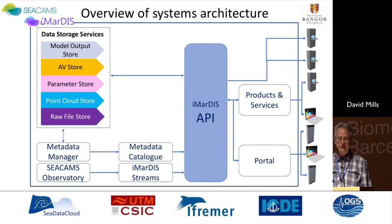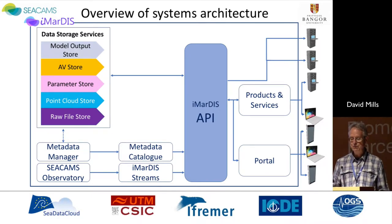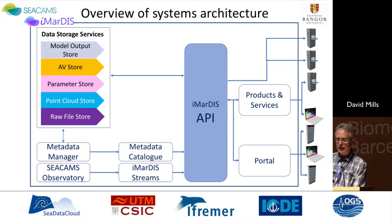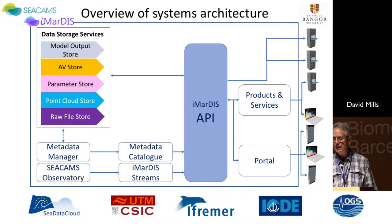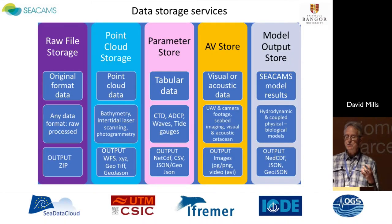The overview of the systems architecture is here. It's based upon a series of back-end services, including a data storage service. I'll talk about metadata. The CCAMS observatory and IMARDIS stream is in fact in place, and we are bringing live data in from a coastal observatory on the north-west coast in Colwyn Bay. These services are made available through an API, and advanced services can then be developed upon that. The left-hand side is largely developed; the products, services, and portal are to be developed. We've seen from outside the potential for third-party developers to build applications based upon our infrastructure. All data in its original format is stored within the raw file storage, and this data can then be processed into a variety of different other file stores.